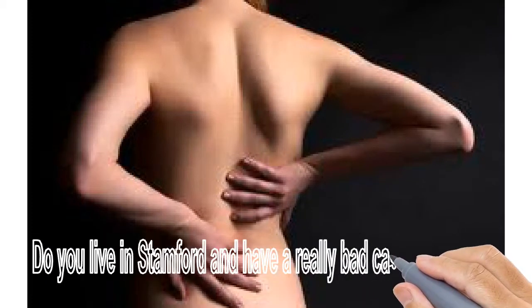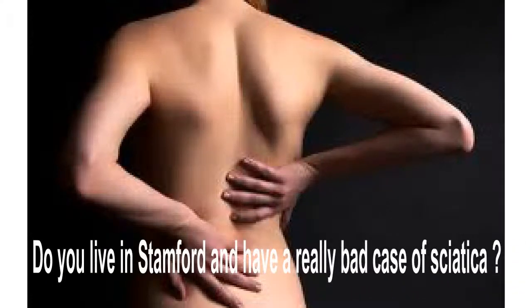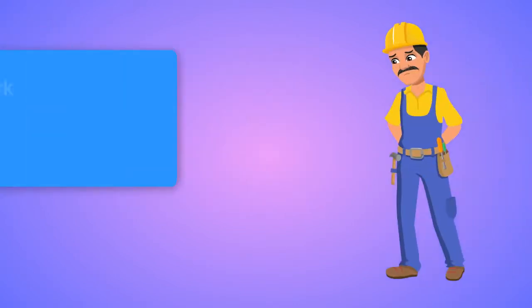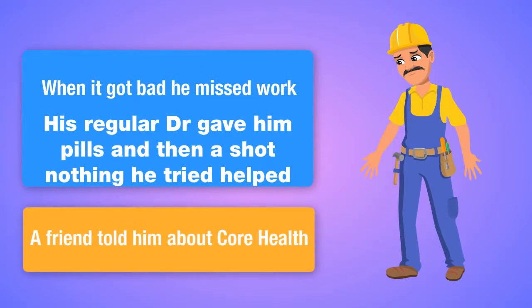All right, so you have a bad case of sciatica. Let me tell you about Jim. He had it even worse — so bad that he'd have to miss work when it got that bad. His doctor gave him pills and shots. Nothing helped.